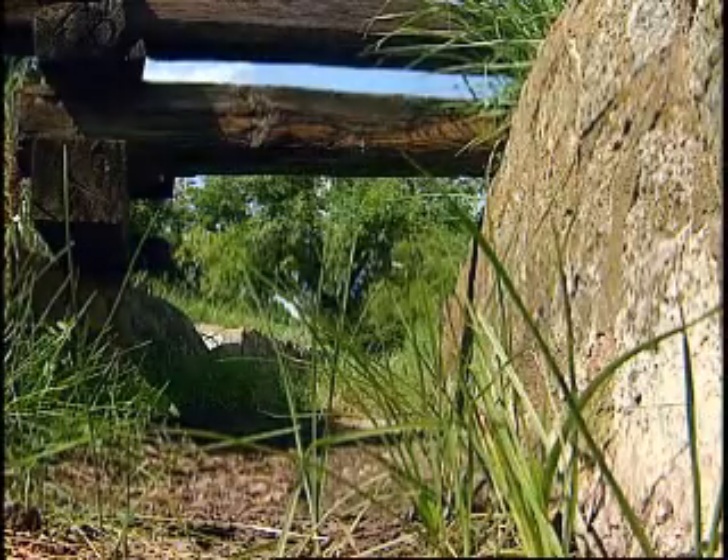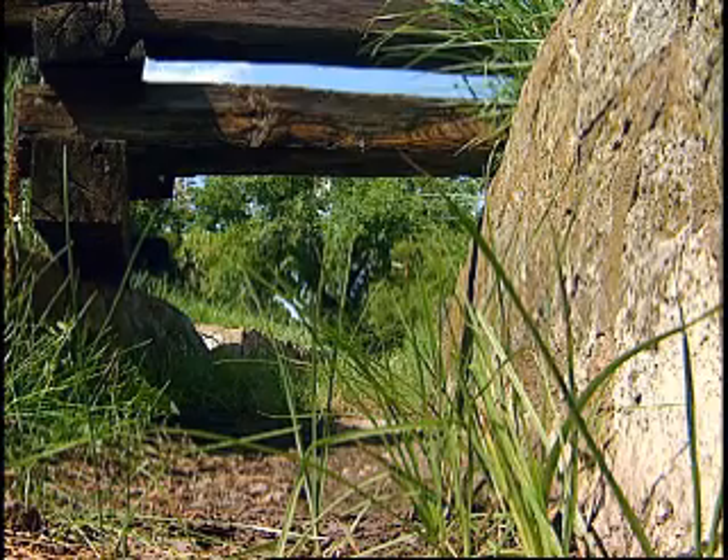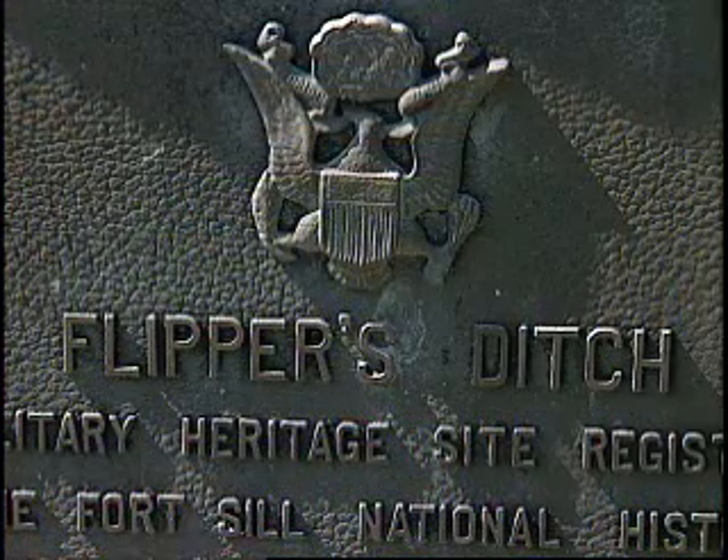Lieutenant Henry Flipper is credited with eliminating the source of malaria at Fort Sill. Part of Flipper's ditch still exists and is now on the National Register of Historic Places.